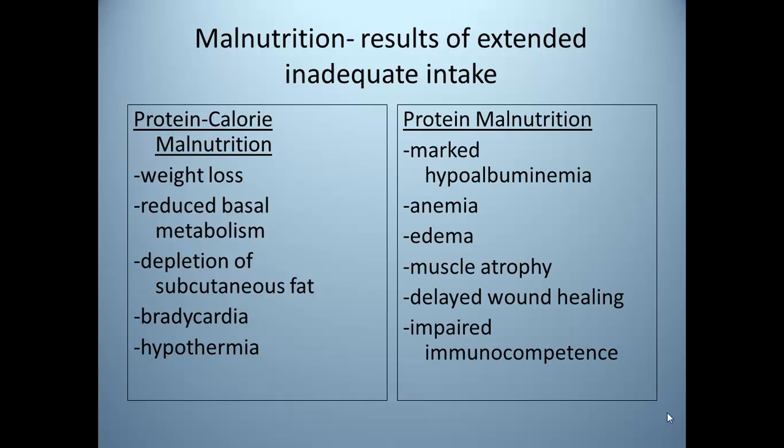Additional risks and complications of malnutrition include impaired host defenses and sepsis, impaired wound healing and anemia, impaired GI function, muscle atrophy, reduced cardiac and respiratory function, reduced renal function, decreased brain function, delayed bone callus formation, and atrophic skin leading to breakdown and pressure wounds.